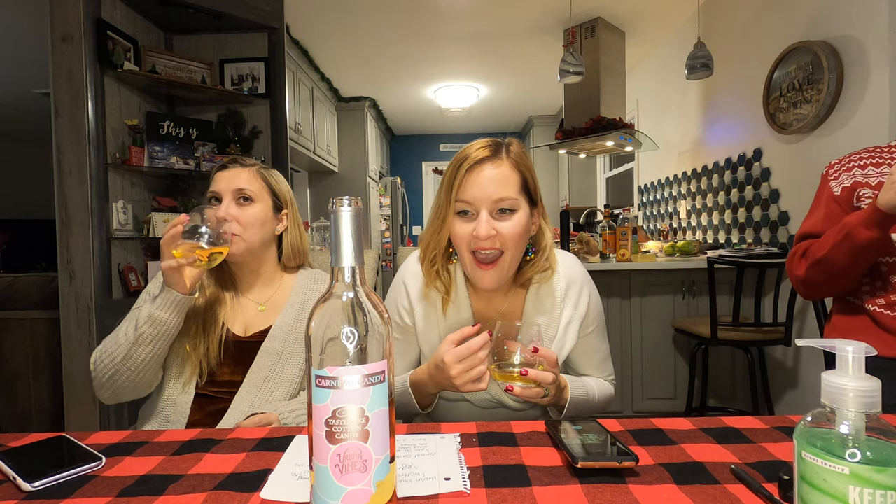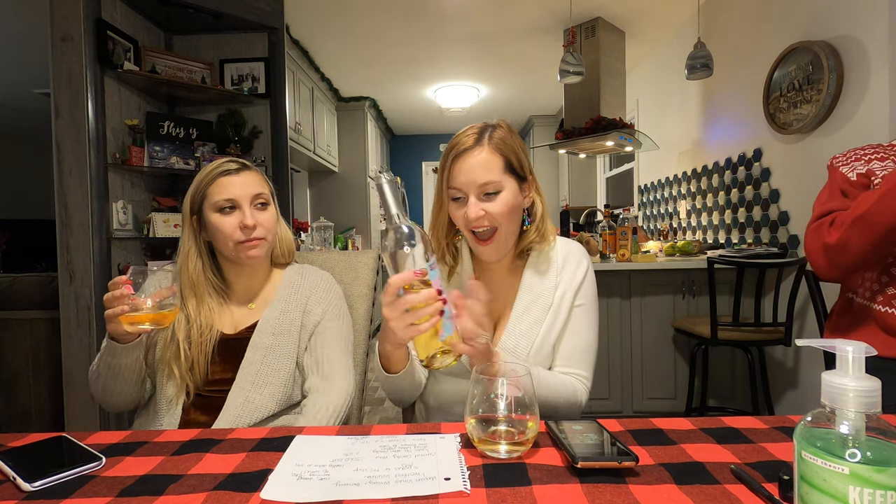Before we even get into how close to cotton candy this tastes — Shannon and I actually tried a few of these very similar wines when we went to the Poconos. We didn't have cotton candy wine specifically, however the flavor of this is almost identical to what we had near the Poconos. Poconos did a lot of concord grapes, so I smelled it and was like, I wonder if it's a concord grape. I do think concord can grow in the Great Lakes region — like the New York Great Lakes area.